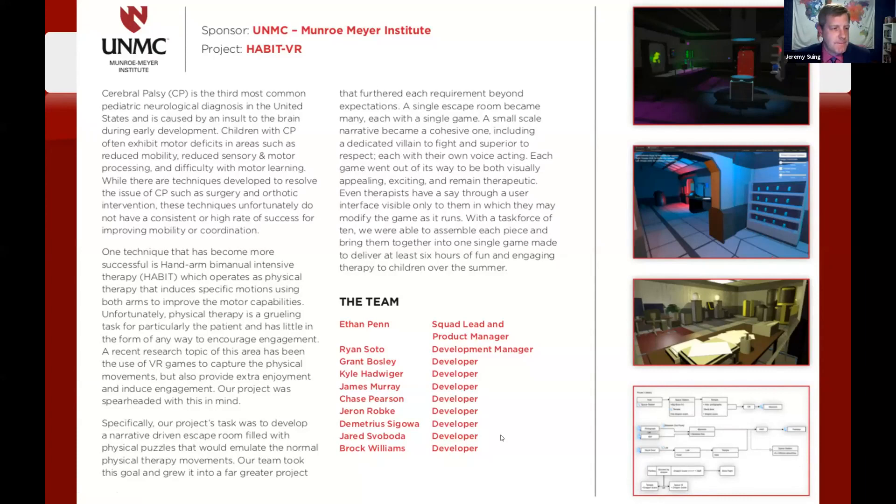Congratulations to UNMC's Monroe-Meyer Institute — the Habit VR project is our gold project for this year. The team members are: Ethan Penn, Ryan Soto, Grant Bosley, Kyle Hadwiger, James Murray, Chase Pearson, Jaron Robke, Demetrius Segoa, Jared Savota, and Brock Williams. You all did a fantastic job.